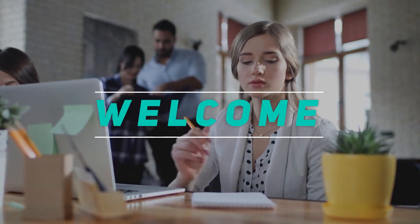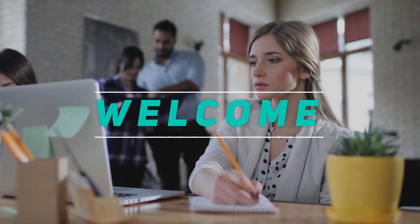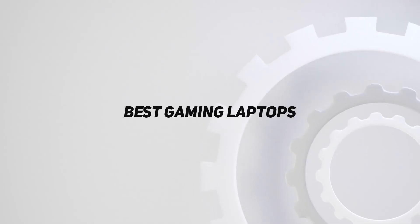Hey, welcome back to my channel. In this video, I'm going to talk about the top 5 best gaming laptops.